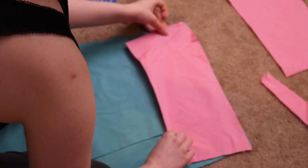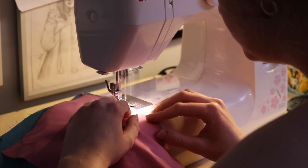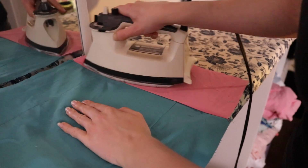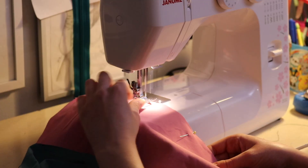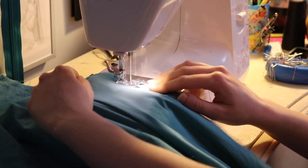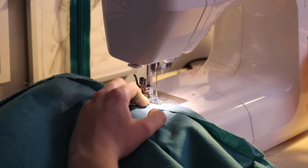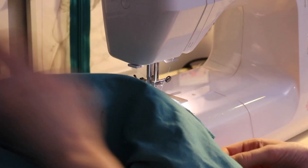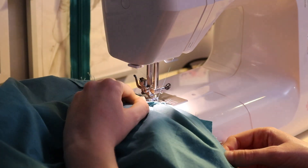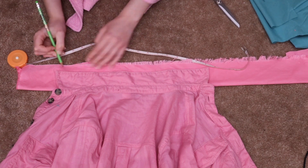I attached the pink cuff fabric to the bottom of the sleeves, sewed that together, went over it with the zigzag stitch again, and gave it a good pressing. I repeated the same process for the legs. Then I went ahead and sewed the whole jumpsuit together following the pattern's instructions — here I am putting in the sleeves — then went over all of my inside seams with the zigzag stitch to keep them from fraying.